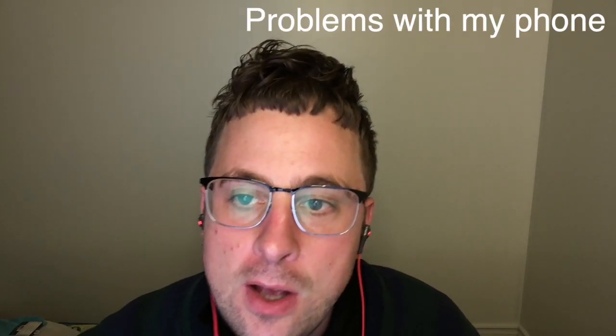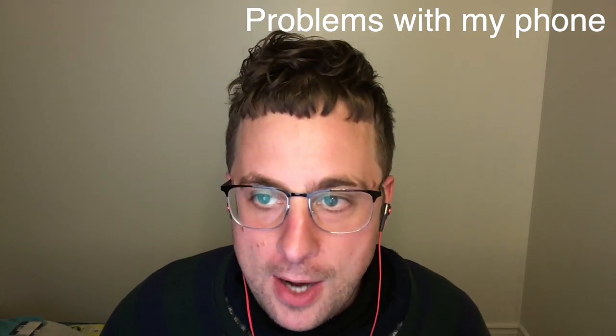Hi, I'm going to talk about problems on my phone and computer that I fixed, a short life update, NFTs, and a little something extra at the end of the video.